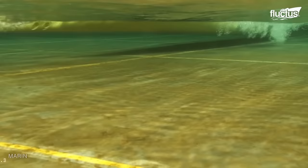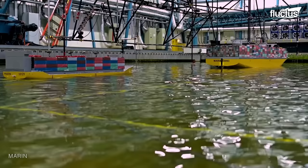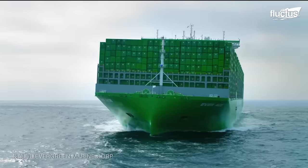Thanks to the information gleaned from these model simulations, container ship designers can alter the engineering and hydrodynamics of future ships. Some of the largest container ships in the world can be as much as 1,200 feet long, more than 100 feet longer than the United States Navy's Gerald Ford-class aircraft carrier.